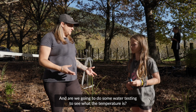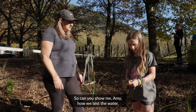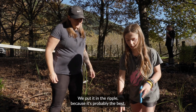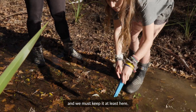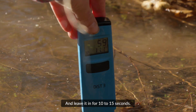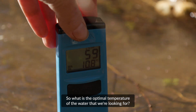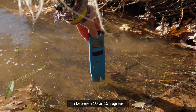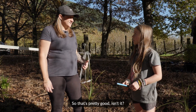Are we going to do some water testing to see what the temperature is? Yes. Can you show me, Amy, how we test the water and just let me know why you're putting it there? We put it in the riffle because it's probably the best, and we must keep it in for at least 10 to 15 seconds. So what is the optimal temperature of the water we're looking for? Between 10 and 15 degrees. What's it looking like today? 11. So that's pretty good, isn't it? Yes.